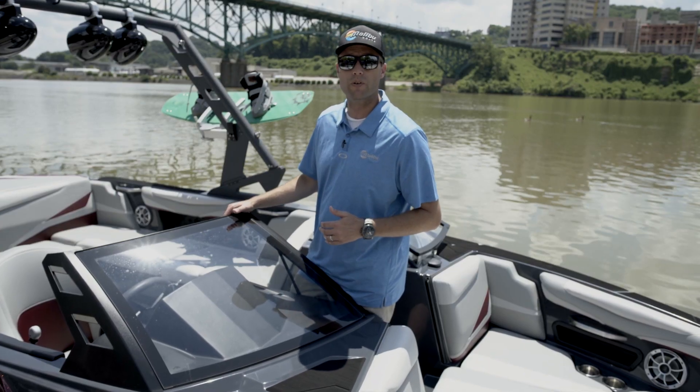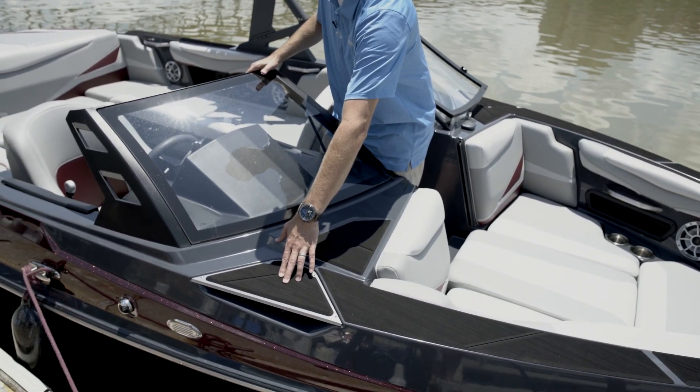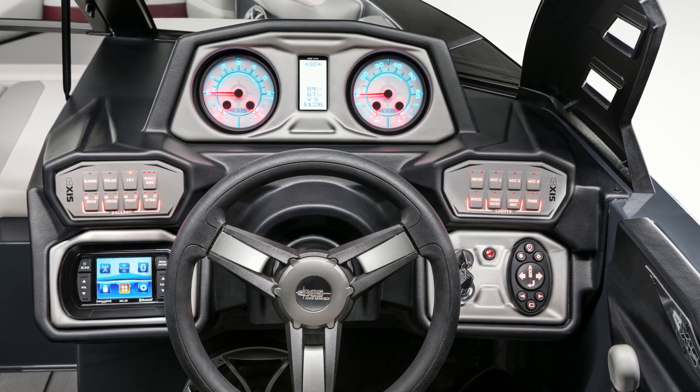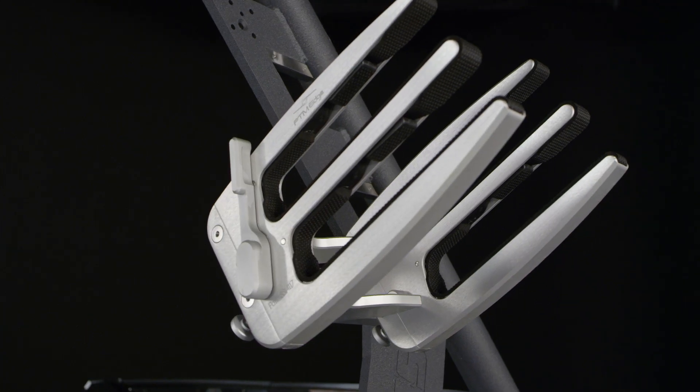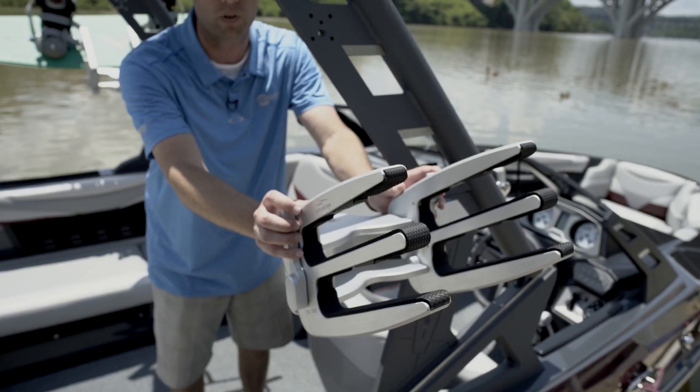Throughout the all-new T22, you're going to find premium touches such as the billet vent covering, as well as the black brushed out custom logo inserts. New on 2018 Axis is the optional ultra-premium PTM clamping swiveling board rack.